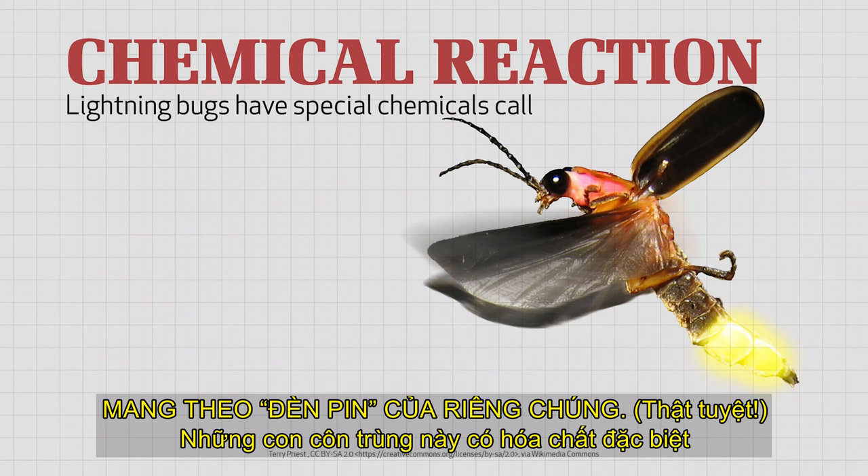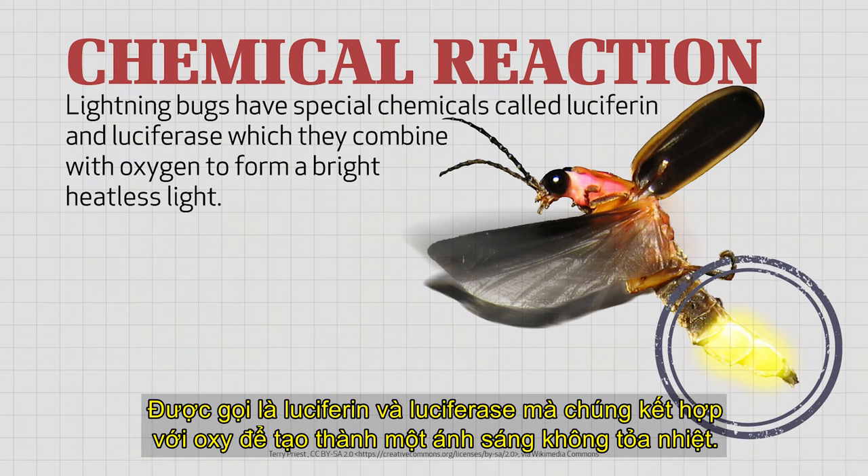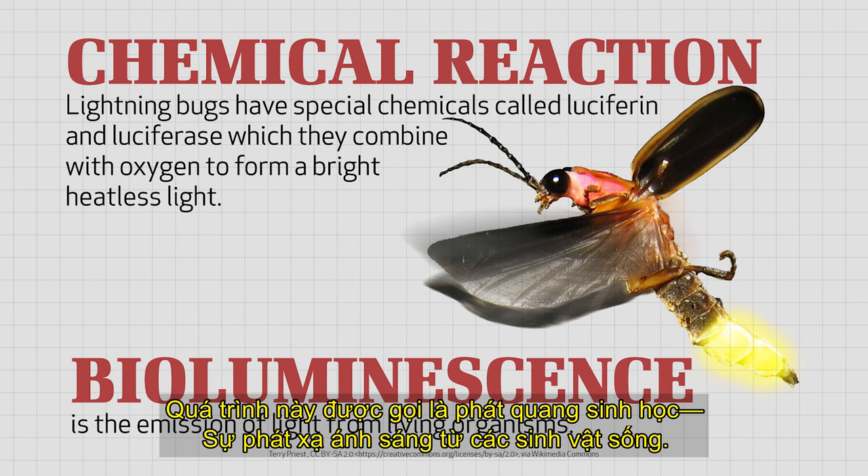How cool is that? These insects have special chemicals called luciferin and luciferase, which they combine with oxygen to form a bright heatless light. The process is called bioluminescence — the emission of light from living organisms.